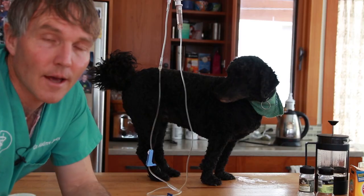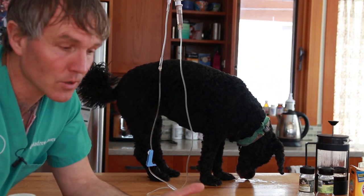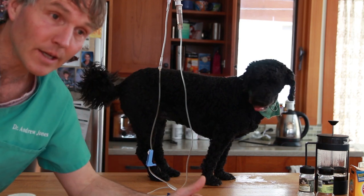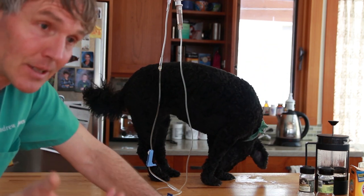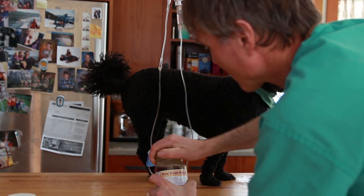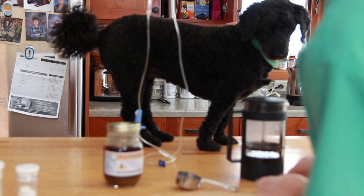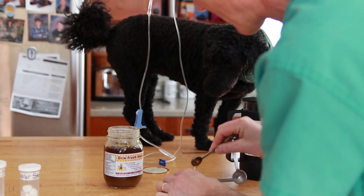The second remedy targets struvite — the most common stone — which is usually secondary to an underlying bladder infection. If you're not using antibiotics, one option is honey. For a roughly 20-pound dog like Tula, I'd use about one teaspoon of honey twice a day. Honey can help deal with the bacteria causing the infection that's contributing to bladder stone formation.